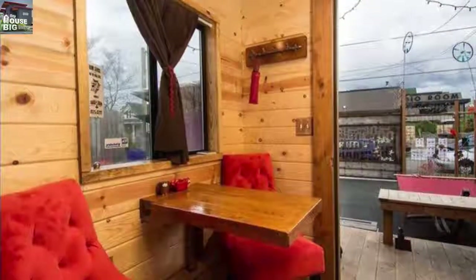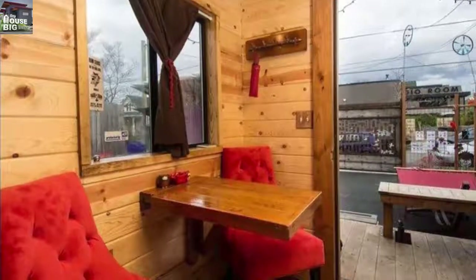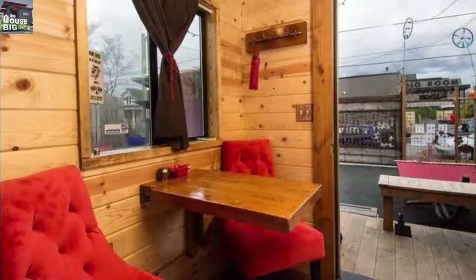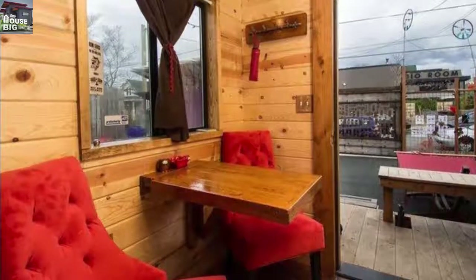Look at the tongue and groove paneling under the red pillow on the left in the photo. Notice, too, that the plates, cups, and even drinking vessels match the interior color scheme. That's the door to the bathroom at the far end, by the way.